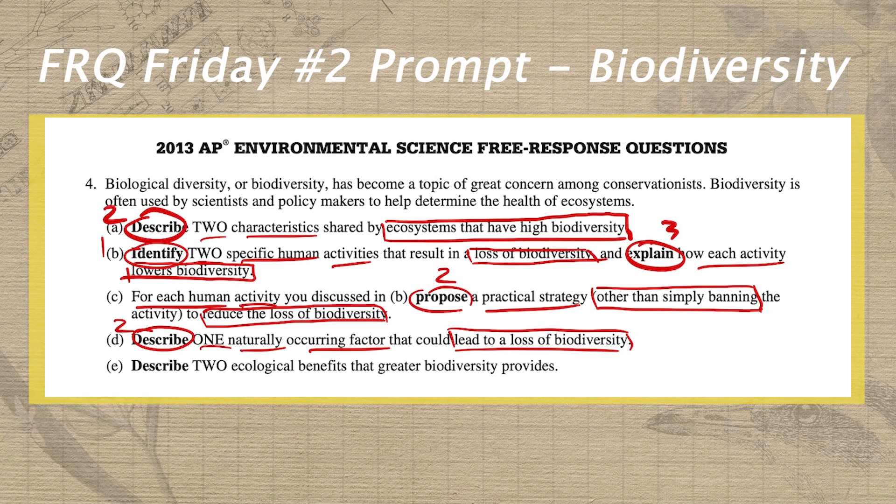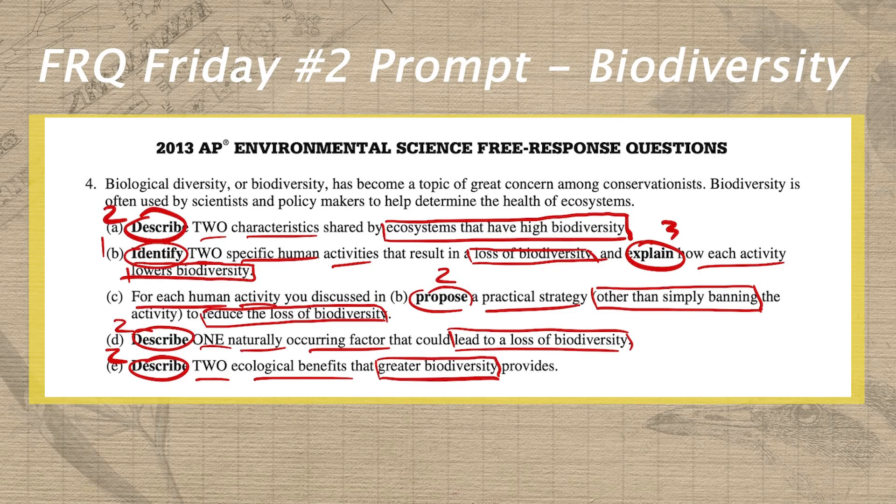We wrap up this FRQ in part E with another describe prompt — write a two above it. In this case, we need two ecological benefits, and they must be ecological benefits provided by greater biodiversity. So that is our modifier there.